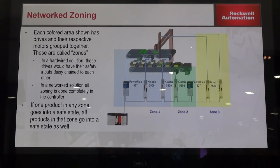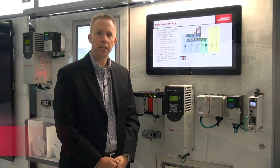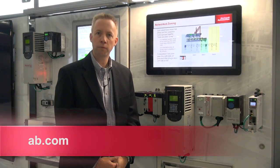These are all great advantages to you as you try to keep your operations going, or commission a line if you're a machine builder. We see great advantages in this integrated safety solution from Rockwell Automation. Please visit ab.com for more information.